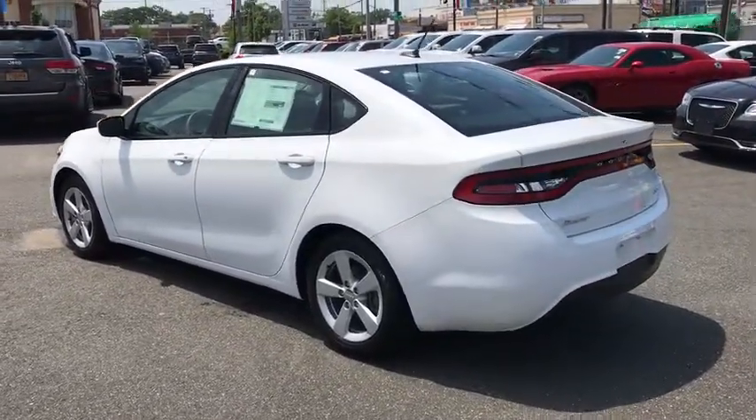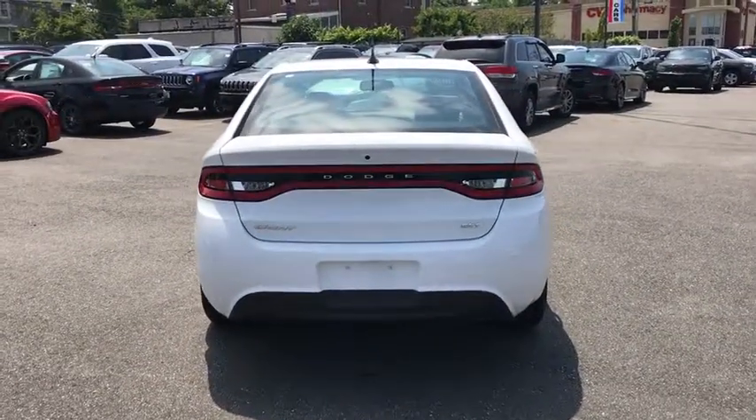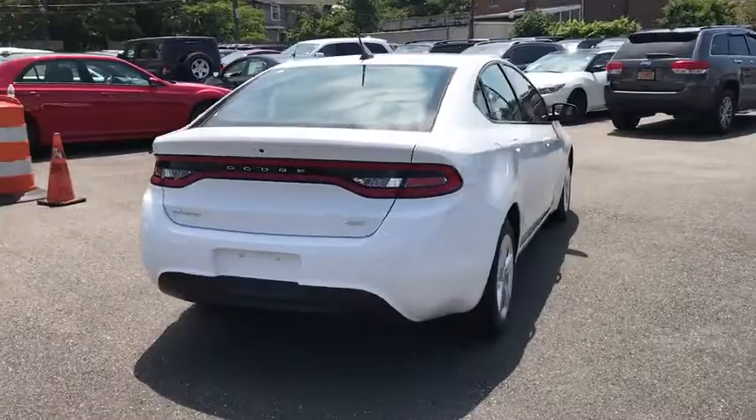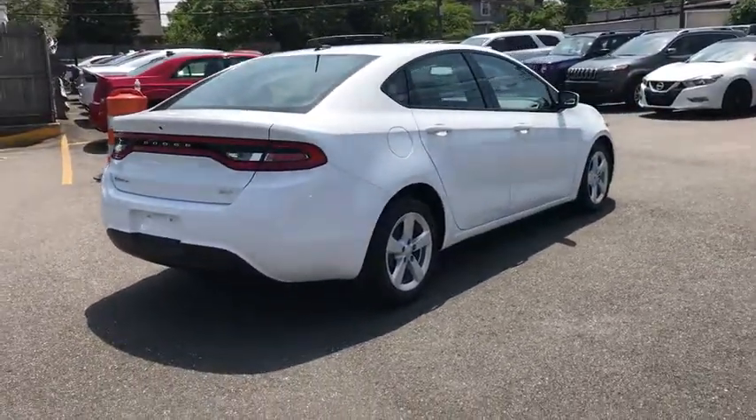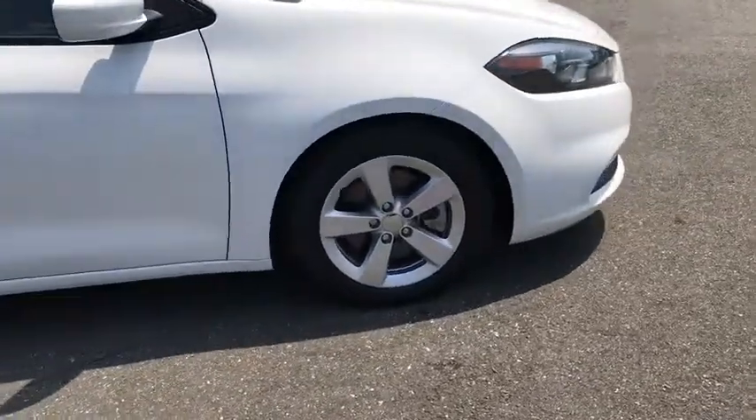This vehicle has less than 10,000 miles. Here are some of this vehicle's great options: keyless entry, traction control, steering wheel audio controls, stability control, anti-lock braking system, Bluetooth, adjustable steering wheel, power steering.